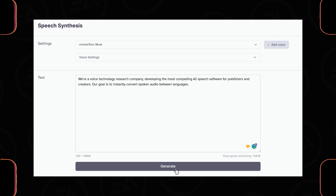It then generates: 'We're a voice technology research company, developing the most compelling AI speech software for publishers and creators. Our goal is to instantly convert spoken audio between languages.' — but now in the cloned voice.